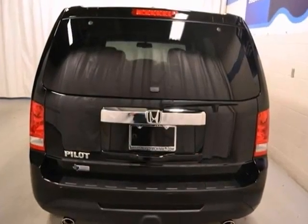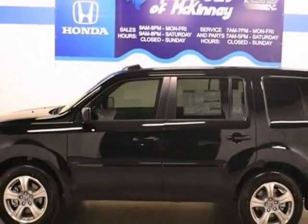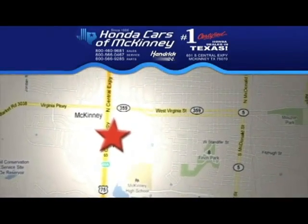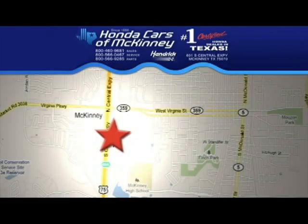Plus it's offered with a full factory warranty. We'd love to have you take it for a test drive. Stop in today — we're conveniently located on Highway 75 northbound, exit 40A in McKinney.